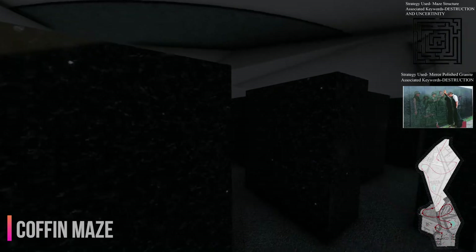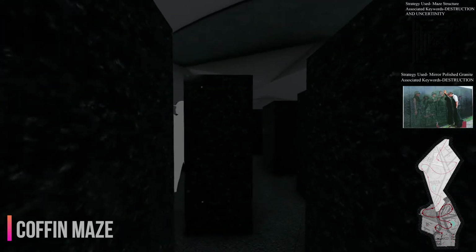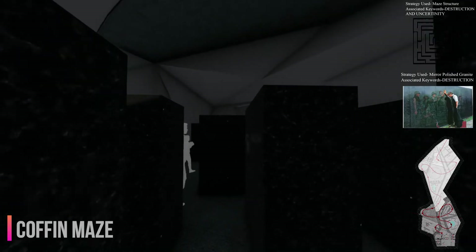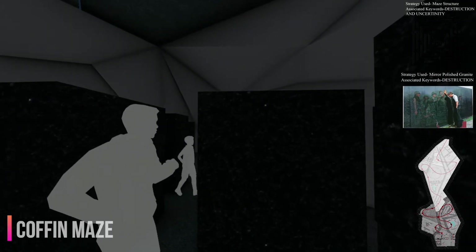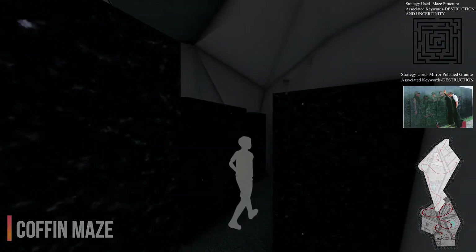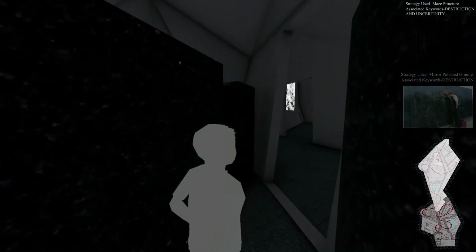The journey resumes in the coffin maze with a mirror granite finish, engraving the names of victims. The mirror-polished granite generates a realm beyond the physical world, creating an emotional memory of the deceased. The dynamic form of inclined walls enhances the aura of the room.